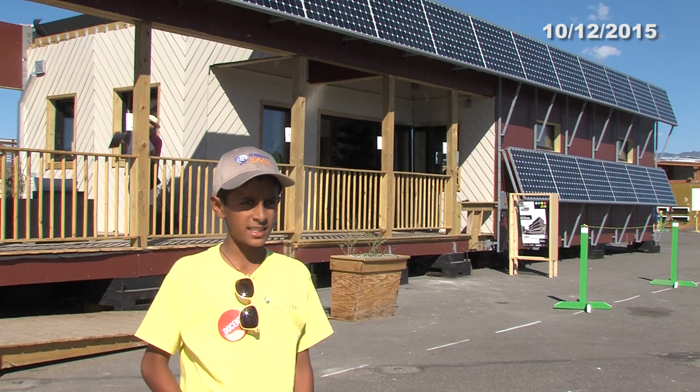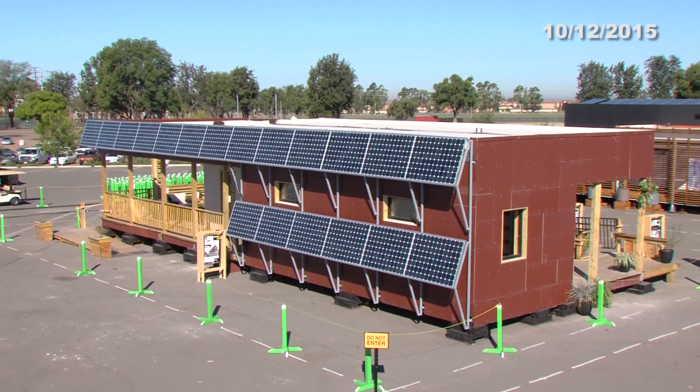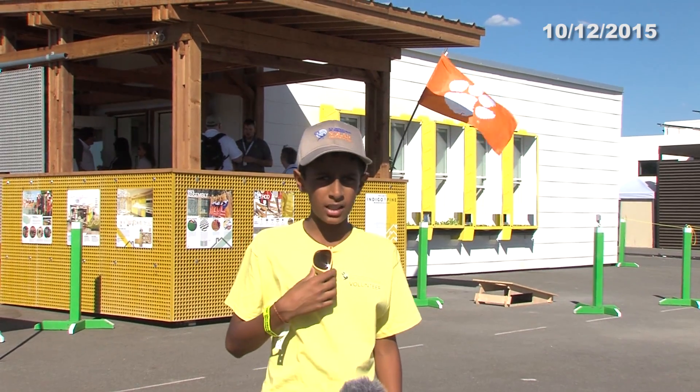We're standing in front of New York City Tech. In New York there's not a lot of space to have single-story houses, so they built a house wherein you can stack one on top of another. That's why the solar panels are on the sides.